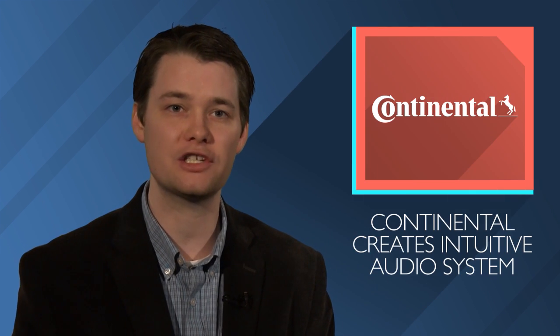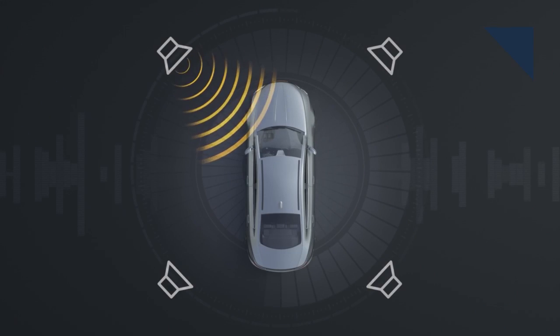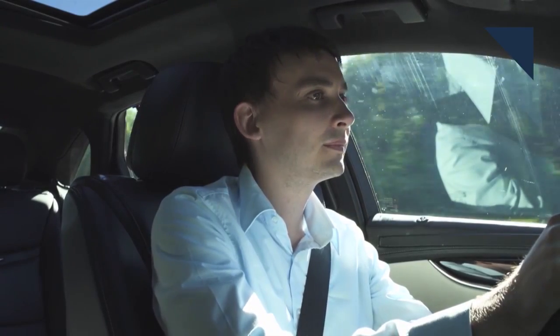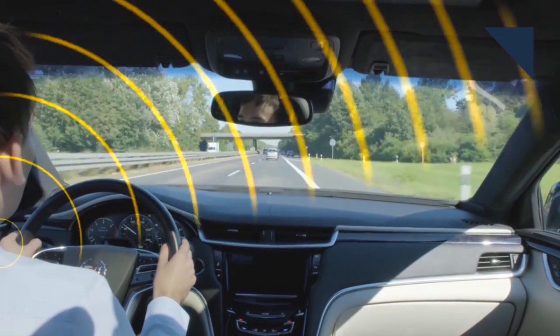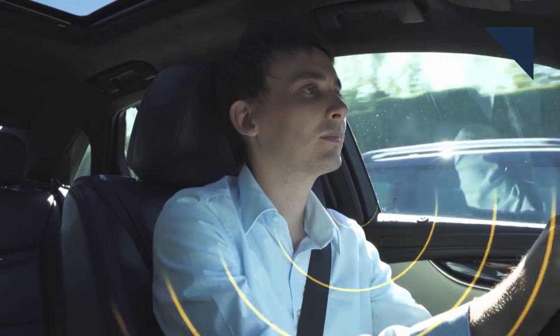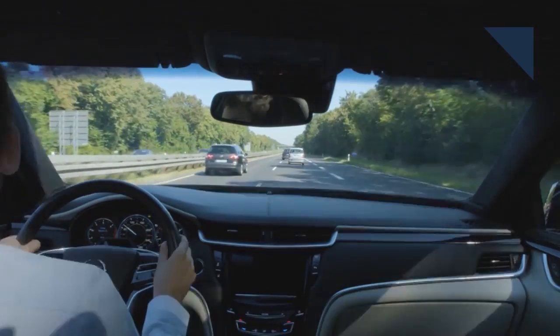Supplier company Continental thinks it has a more intuitive way of delivering audio commands to the driver. It has created a centralized audio management system that it calls functional audio. It works by sending an audio output to the side of the vehicle that an event is coming from. For example, say you're on the freeway and you go to pass slower traffic on the left, but the car's sensors pick up that somebody is already in that lane — the system will send an audio cue to the left speakers to warn the driver.